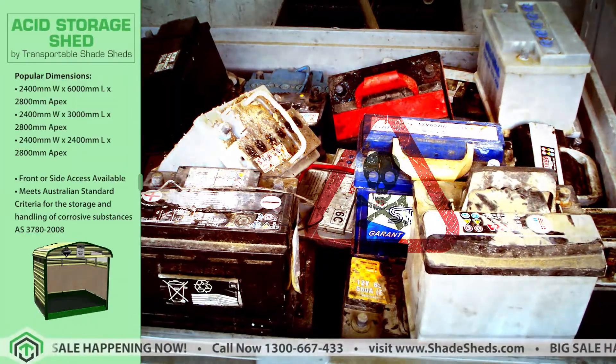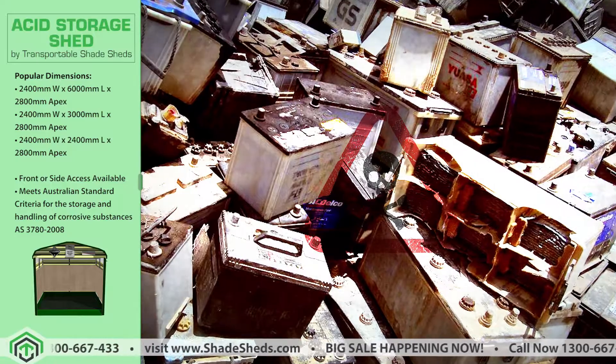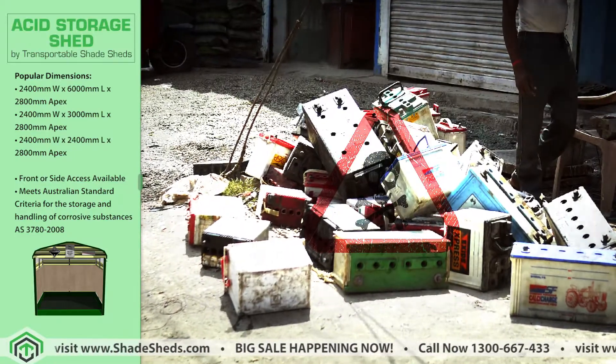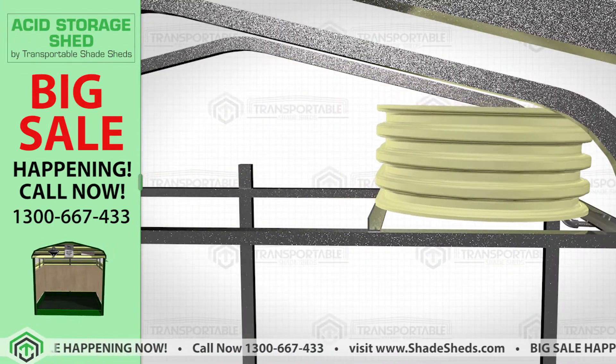If you are looking to improve your storage for securing acids, corrosives, and waste batteries, we have an efficient solution to that. Presenting the Acid Storage Shed from Transportable Shade Sheds' Dangerous Goods line of products.